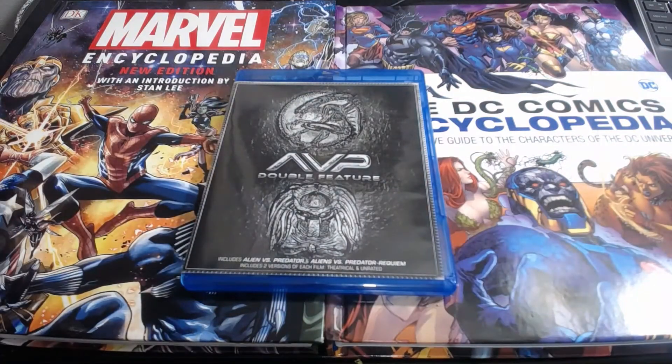There you go — just a quick little Blu-ray unwrapping for the AVP double feature of Alien vs. Predator and Alien vs. Predator Requiem. You can dig deep for this at your Walmart drop bin and get it for a really decent price. As always, thank you for watching, don't forget to like the video, subscribe, and we'll see you next time for another 4K or Blu-ray unwrapping. Take care everybody, bye bye.